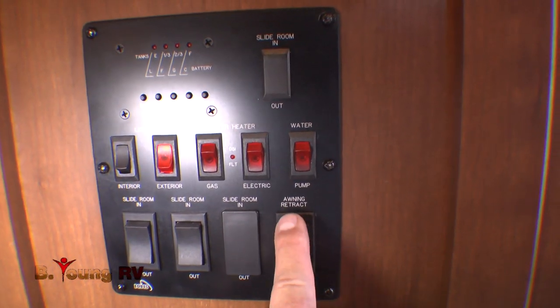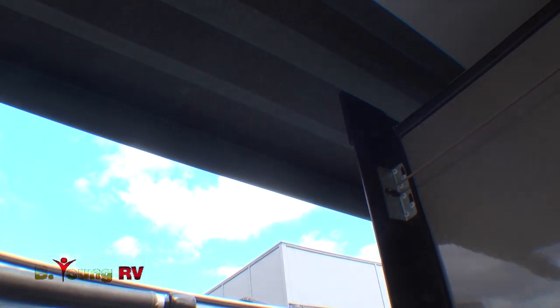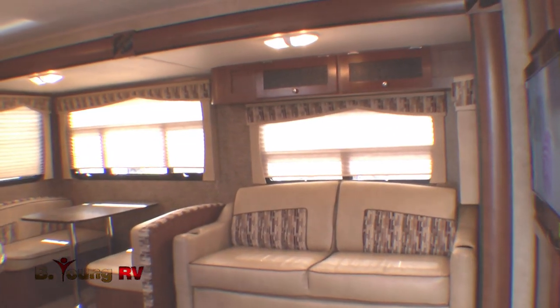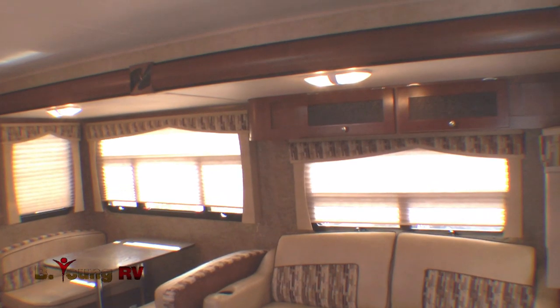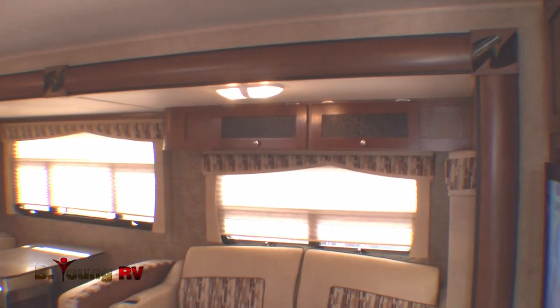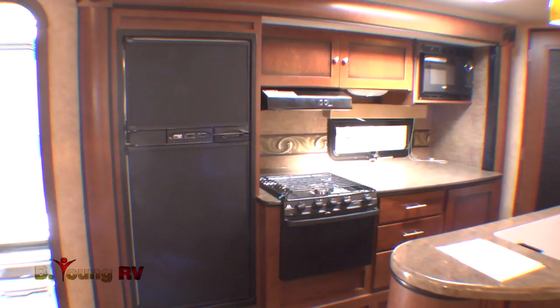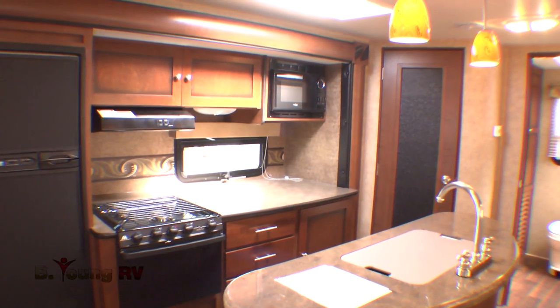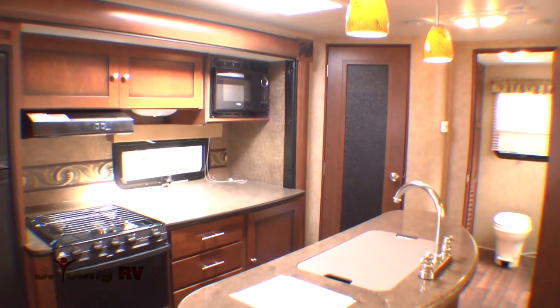A reverse rock of the push-button switch and your awning returns to its stowed position. The slide-outs in this model make for spacious, wide-open living with ample seating on your sofa and a booth-style dining area. The kitchen is equipped with standard features you'd typically expect to pay extra for, making meal planning a snap and a pleasure.